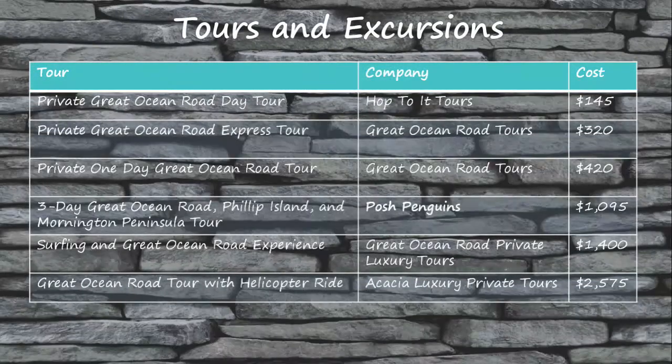There's an abundance of amazing things to see and do along the Great Ocean Road, and one of the best ways to experience those is on a tour. If you're looking for fun tours and excursions to fill out your trip, I've included some great tour options at different price points for you to consider.